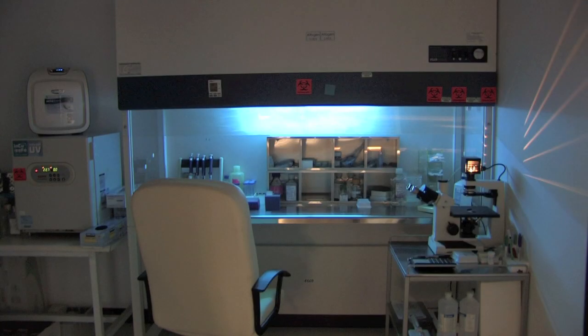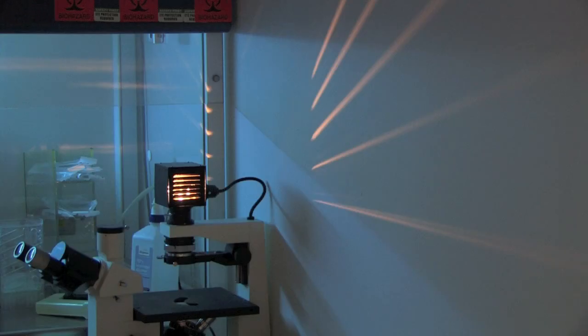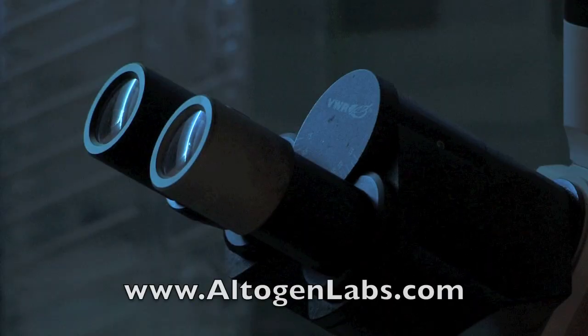We engaged Altogen in the 2008-2009 timeframe when they were just launching and have continued to use them primarily because of their good performance and continued good performance for us. For more information, visit altogenlabs.com.